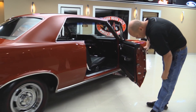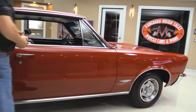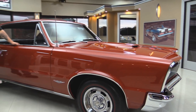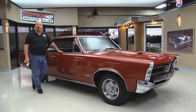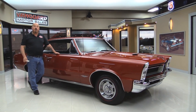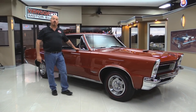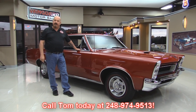Now look at that door jamb — beautiful. At Vanguard Motor Sales we're not a consignment dealer. That means we spend the time to check the cars out before we buy them. We've got about 185 cars in stock right now and we own each and every one of them. When they come back to the shop we inspect them so we can answer all your questions when you call at 248-974-9513.